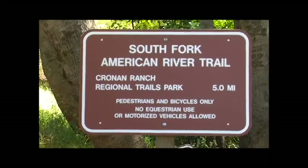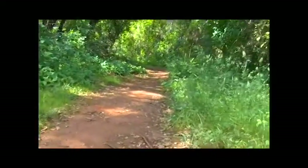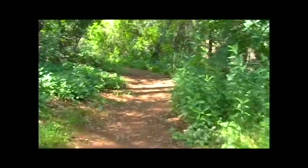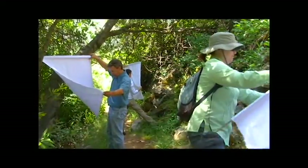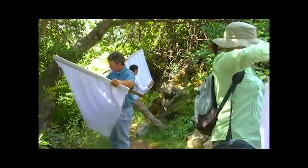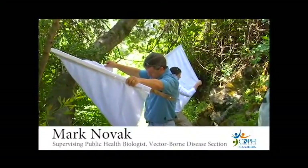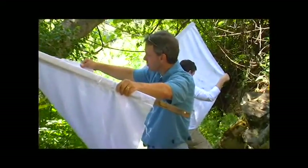Staff with the California Department of Public Health's Vector-Borne Disease Section recently visited Folsom State Park to do some tick flagging — a method to collect ticks found along California trails to identify them and test them for diseases. Primarily, the work at this site over the years has been monitoring the abundance of the tick that transmits Lyme disease and the prevalence of the bacteria in these western black-legged ticks.